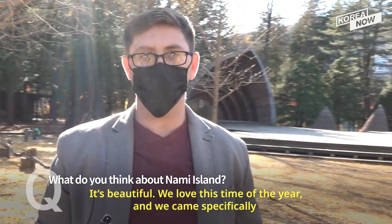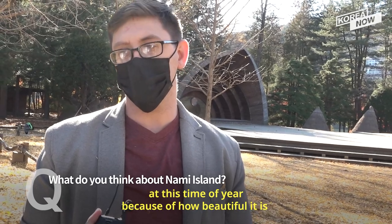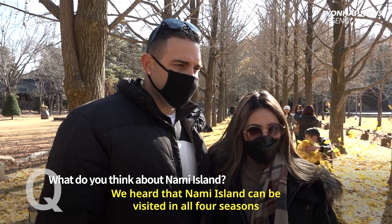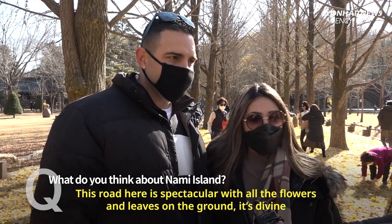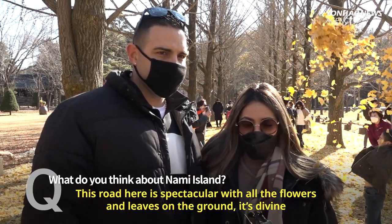It's beautiful. We love this time of year, and we came specifically at this time of year because of how beautiful it is. We've heard that Nami Island is great to visit. This street is spectacular, with all the flowers and leaves on the ground.